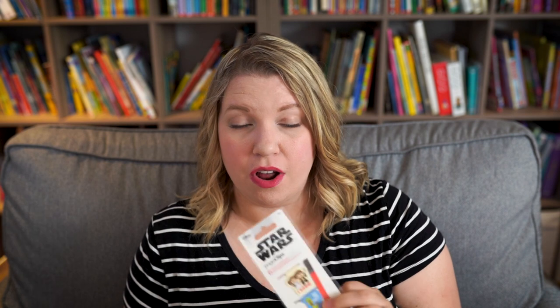I also picked up some little magnetic bookmarks. We often make bookmarks as one of our back to school activities — we laminate them or make bead strings. But we are a huge Star Wars family and I found a pack of six for about three bucks. We can share them and use them in novel study books. There are a couple I want to put in my own books too.